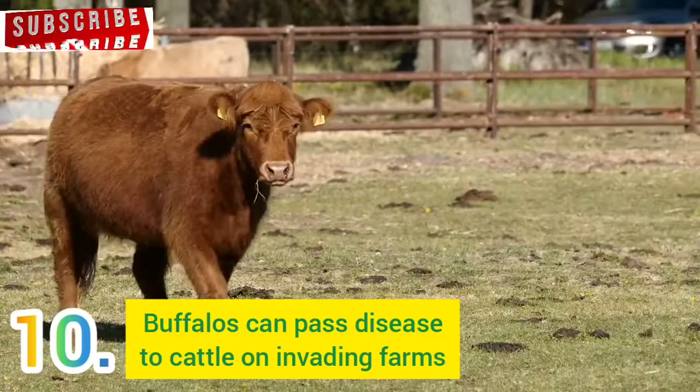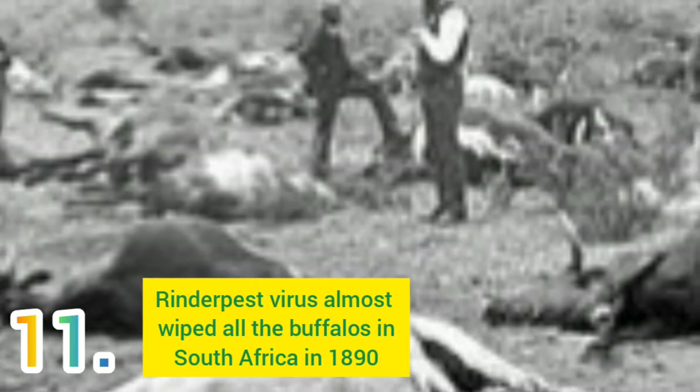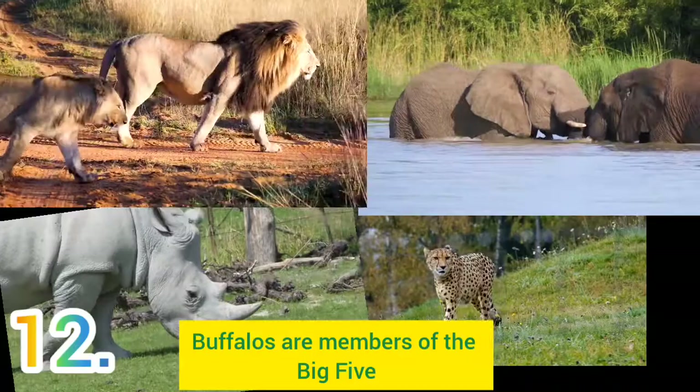Number 11: Did you know that the rinderpest virus in the 1890s nearly wiped all buffaloes in South Africa? This virus has however been eradicated and the buffalo populations have swollen again. Number 12: Buffaloes are members of the Big Five, an old hunter's coinage for the most aggressive and hence difficult to hunt wild animals.